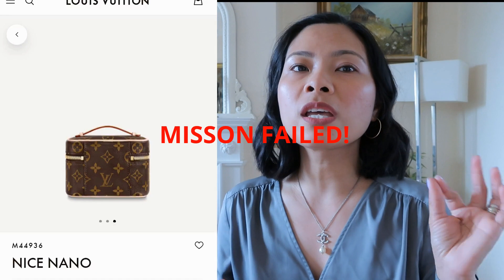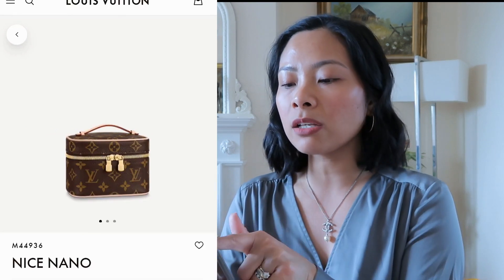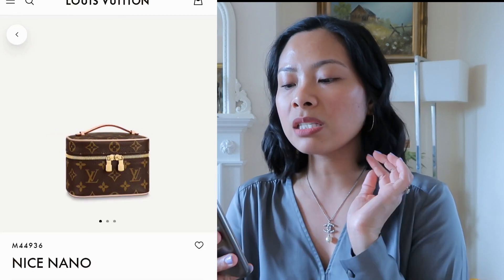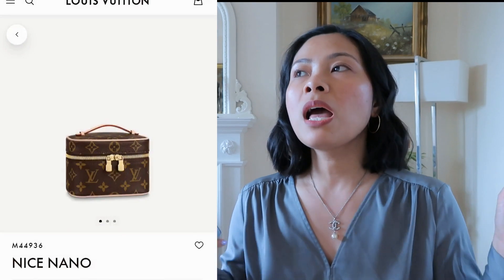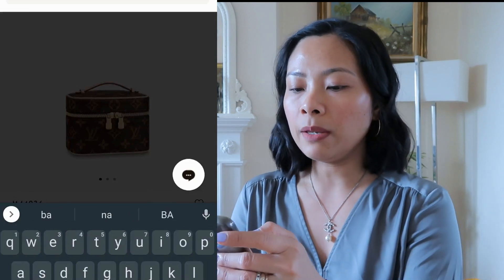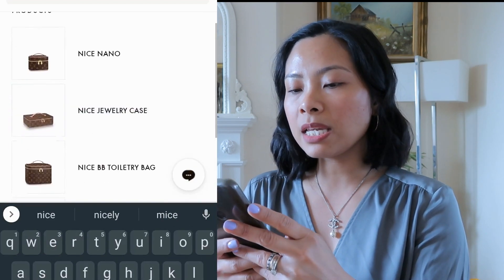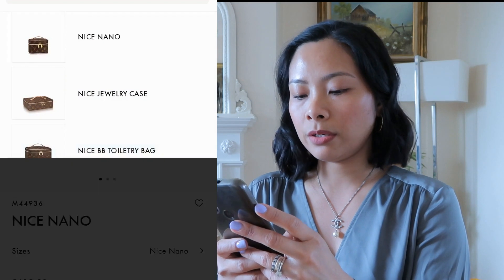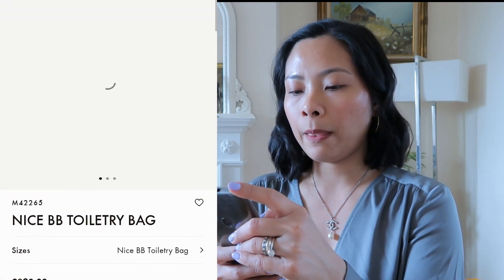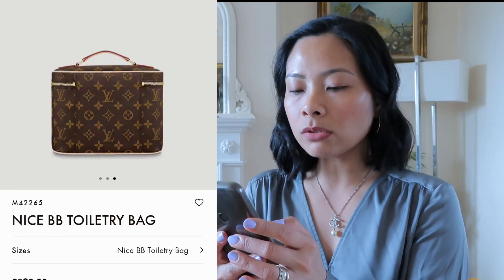We're not going into wallets - let's look at small pouches. We have the Noe Nano at £610, which is super small. Some people put a strap on it and use it as a crossbody but it would be a little bulky. Let's check what else is in this category.